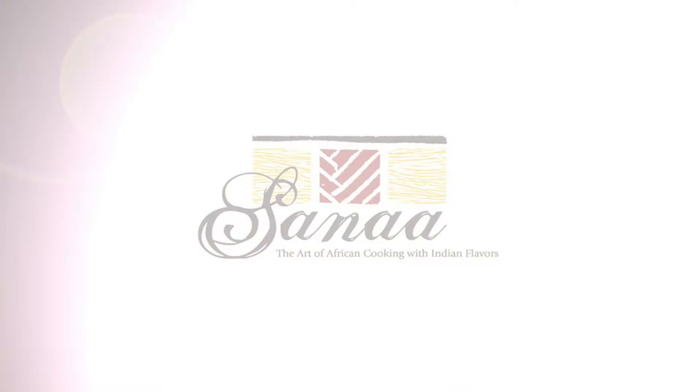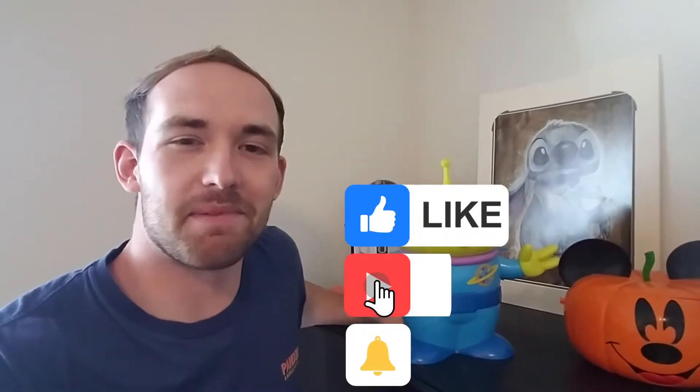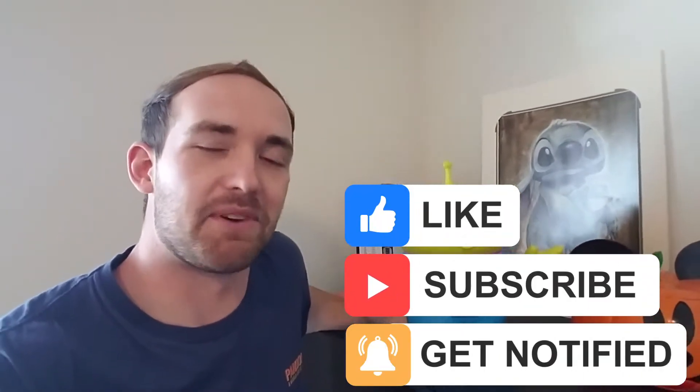Hey everyone, I'm Conor and welcome to the Carousel of Conor. Today we are going to get takeout from Sanaa at Disney's Animal Kingdom Lodge. If you like this video, please hit that like button, hit that subscribe button, and ring that bell.